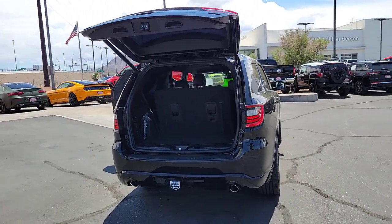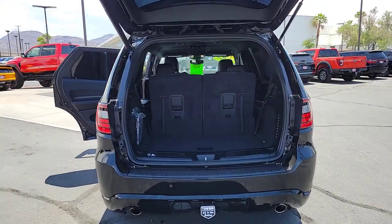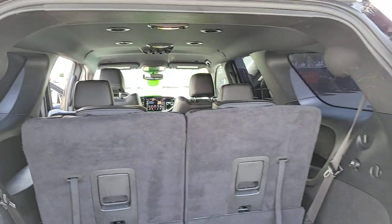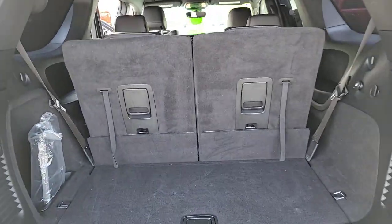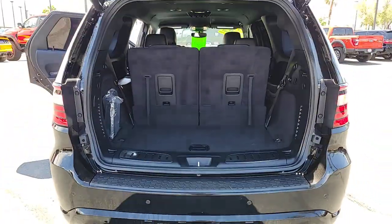These are just some of the great options this vehicle comes with: touchscreen infotainment system, backup camera, third row seat, Wi-Fi hot spot, leather steering wheel, auto dimming rear view mirror, tire pressure monitoring system, universal garage door opener, floor mats, and side airbag.